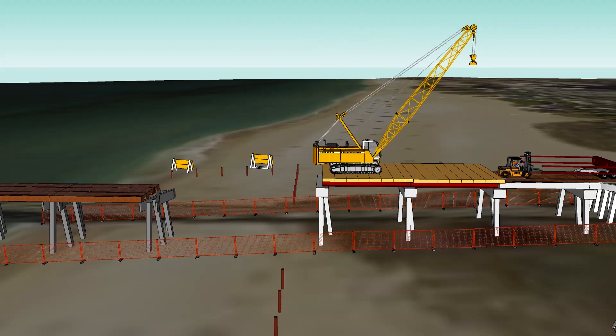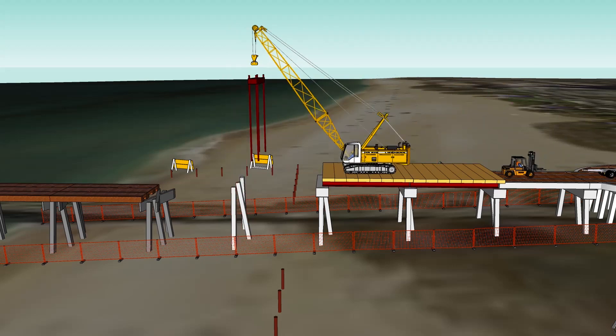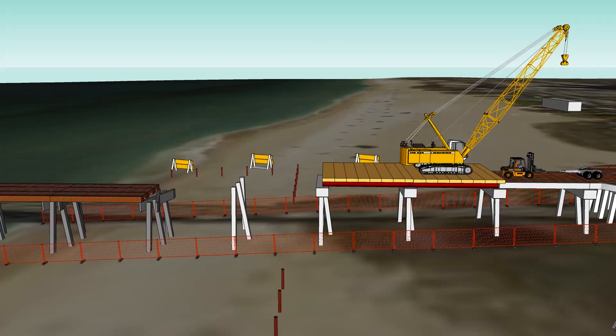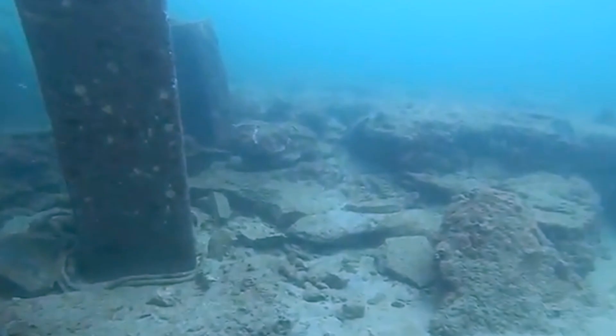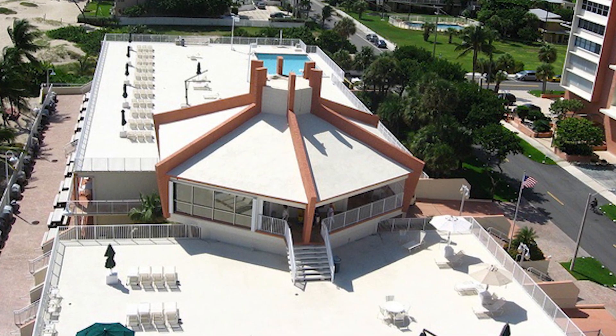The top-down method allowed all construction to take place from the top of the new pier, limiting activities to the footprint of the pier. Nothing touched the beaches, the ocean, or the ocean floor except for the pilings that supported the pier. We also had to protect the hard reef bottom at the east end, so we used divers and hydraulic saws to cut the pilings off just above the reef so it was protected.